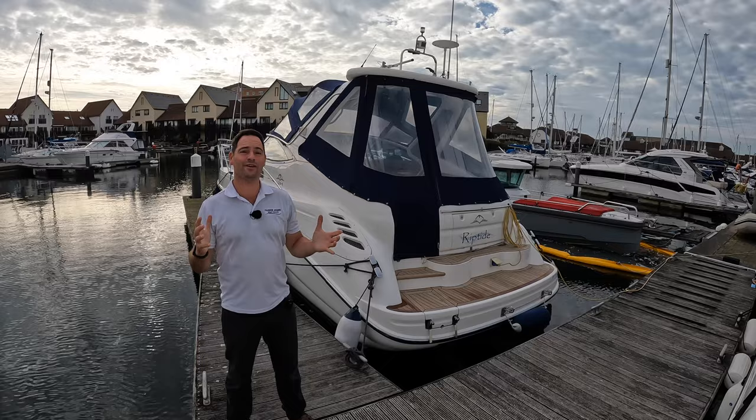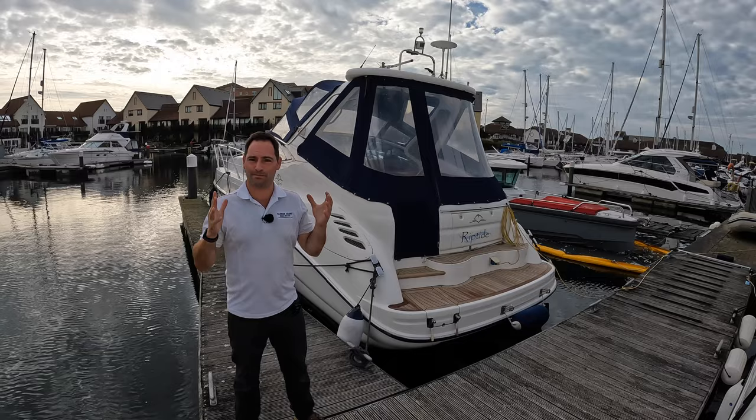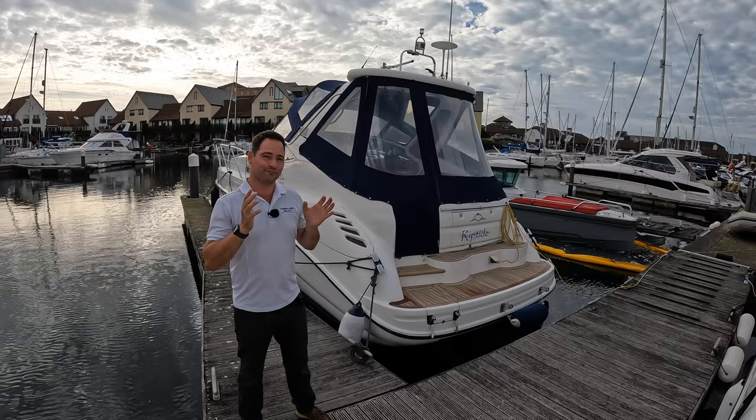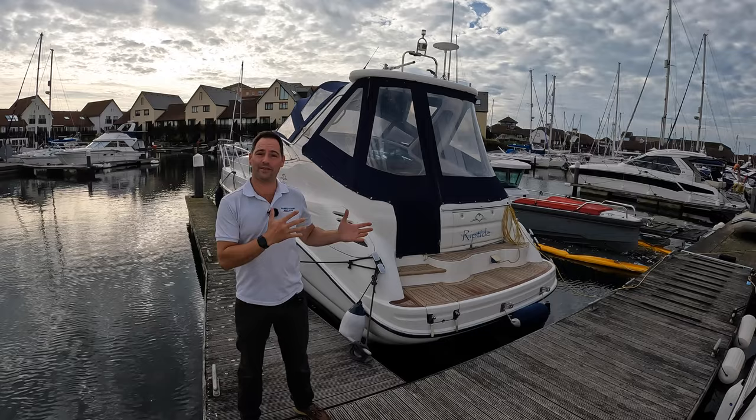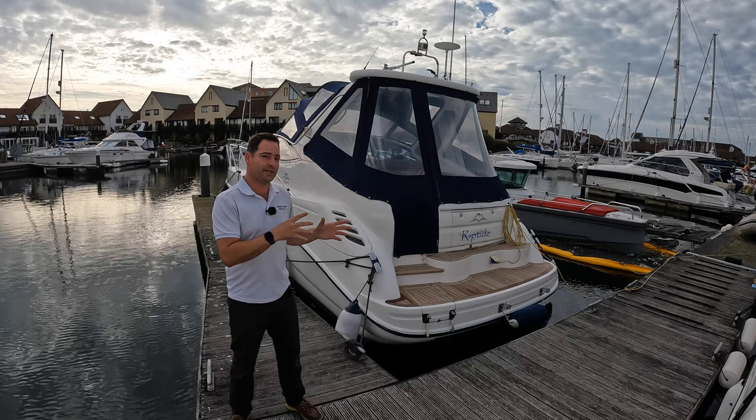Hi, my name is Andrew Adams from Parker Adams Boat Sales. I'm here at Port Solent this morning and behind me is a Sea Line S34. The S34 is a really interesting boat because it's the first time I've been on one, but as many people know who follow the channel, I know the Targa 34 from Fairline inside out. So it's a really great chance for me to step aboard the Sea Line equivalent and see what's different — in many ways Sea Line has been so clever in what they've done with this boat in terms of use of space.